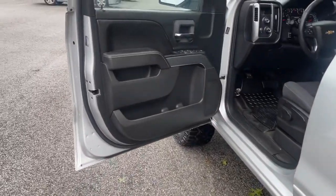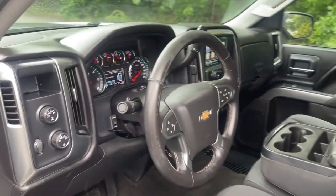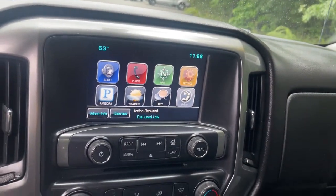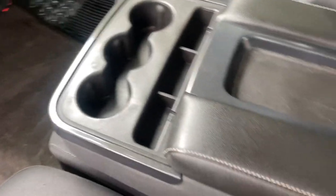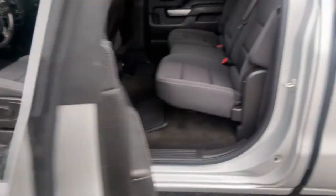These are just some of the great options this vehicle comes with: keyless entry, 4x4, 8-cylinder engine, satellite radio, iPod, MP3 input, heated mirrors, Wi-Fi hotspot, electronic stability control, trailer hitch, and front tow hooks.